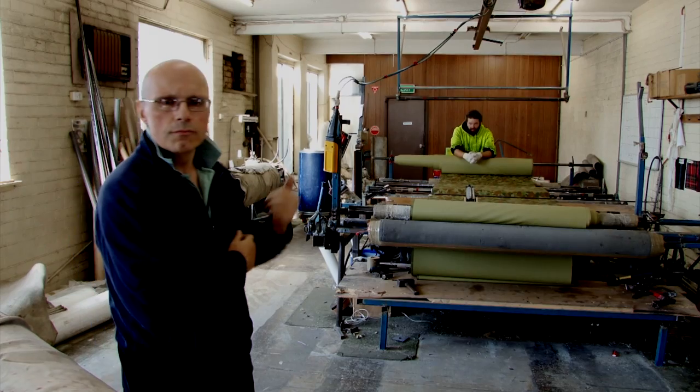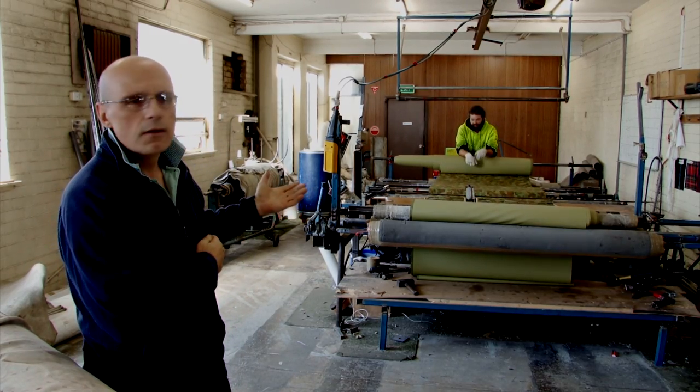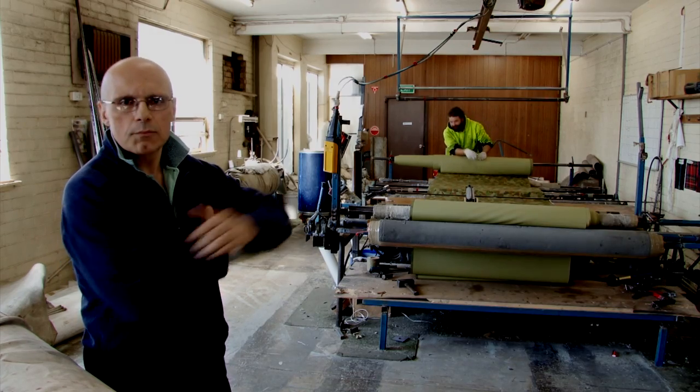This is our inspection room where we start all the fabrics that come in to be inspected and batched up, and store leather cloth onto wooden shelves for ongoing production.